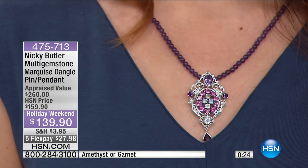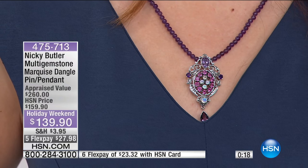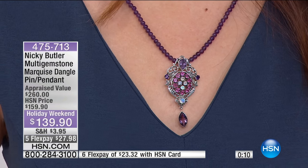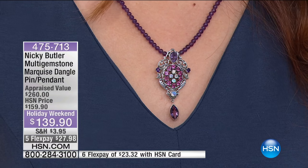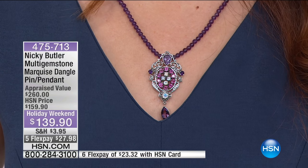We've got about 30 more seconds left. It's a holiday price, appraised at $260, at just $139.90. That's the amethyst first. I really like both of them. When I give you a choice, it's really because they're both good. It's a different personality — it just depends. They're both very, very good. So the item number is 475-713. So we're just getting very quick.